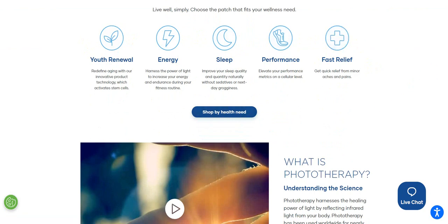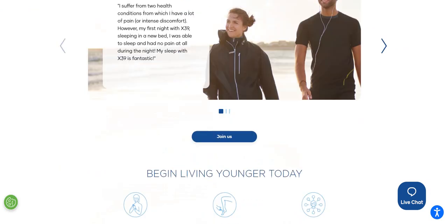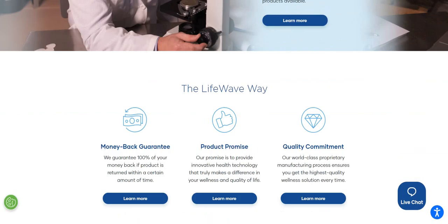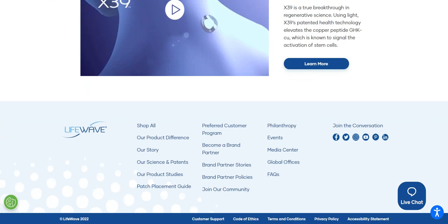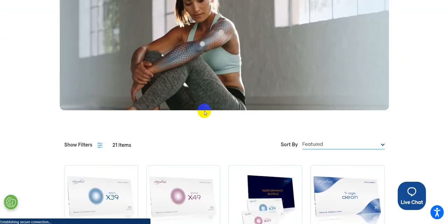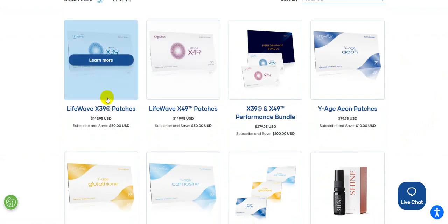Each one of these tabs will take you to specific points. There's some informational things here about the phototherapy part of it, some testimonials, and then the science. We have a money-back guarantee, product promise, and quality commitment. If you go to 'Shop by Health Need,' it takes you specifically to the products and gives you the idea of what these products are.